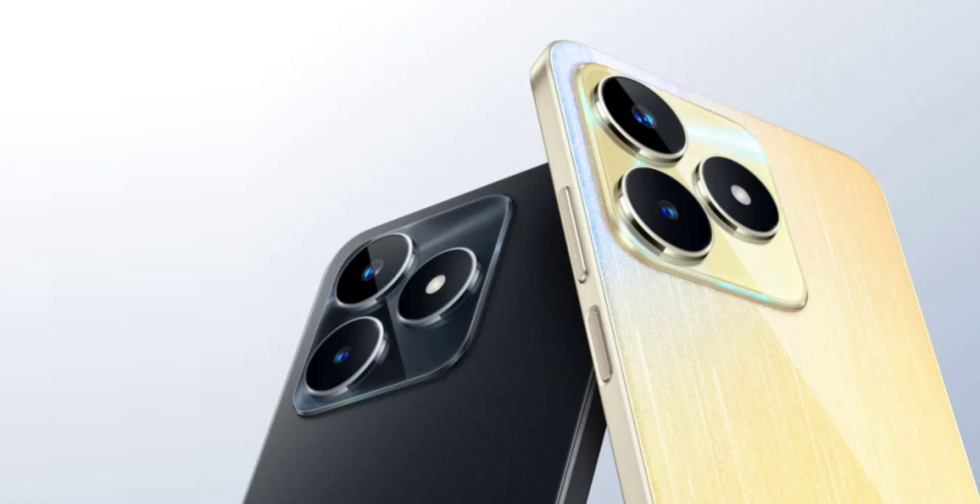The Narzo N53 was launched back in May in 4GB/64GB and 6GB/128GB variants and quickly became India's number one best-selling smartphone under the Rs 10,000 segment.